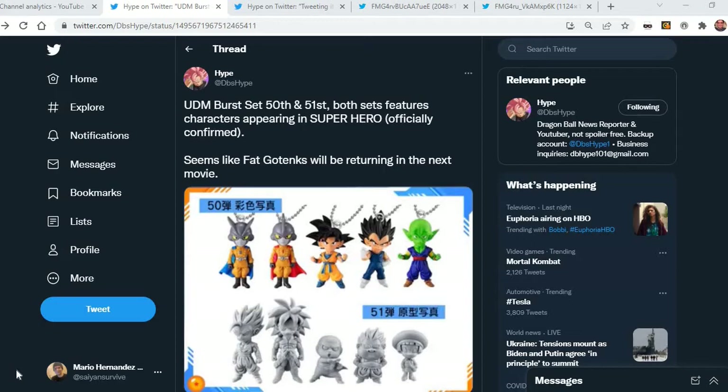DeviousHype provided us this really interesting information about Goten and Trunks. We were suspecting that there will be a failed fusion form for Gotenks, since as we saw in the promotion pictures their fingers are off. So we're expecting skinny Gotenks or fat Gotenks. And we got, as you can see right there provided by DeviousHype, fat Gotenks right there.